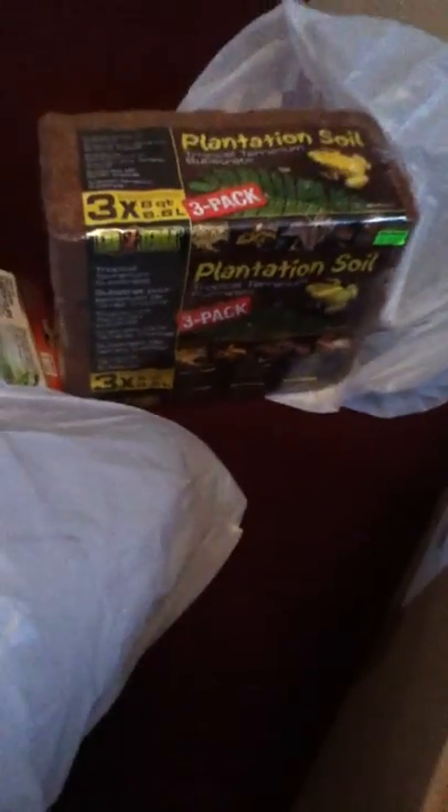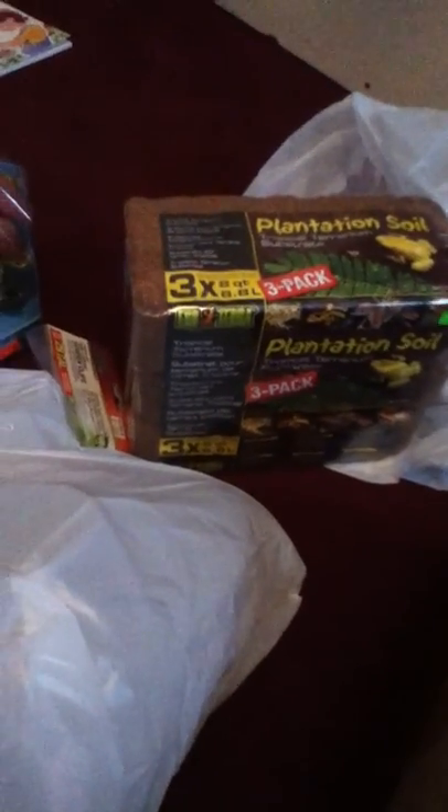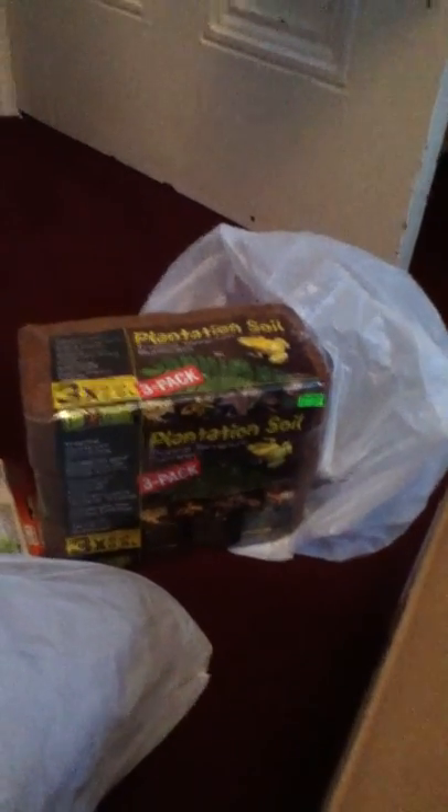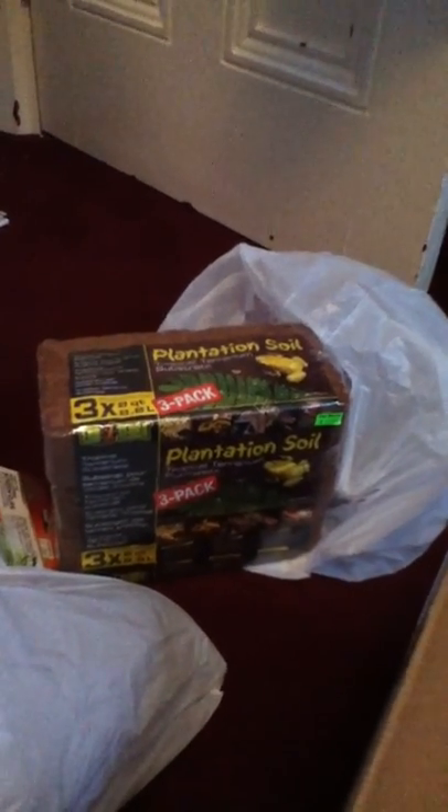I also got a three-pack of plantation soil for $13, which is good. I need it for the hamster crab cage. I'll probably only use two of them expanded, and the last one I'll probably use some other time.